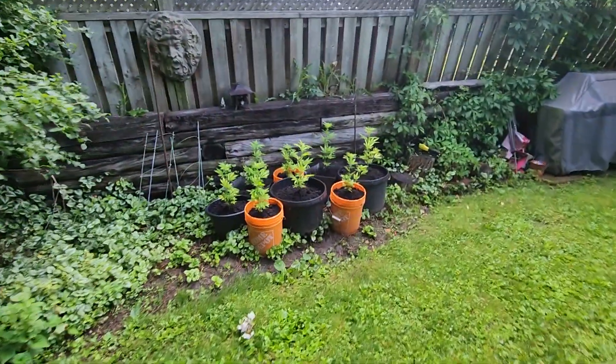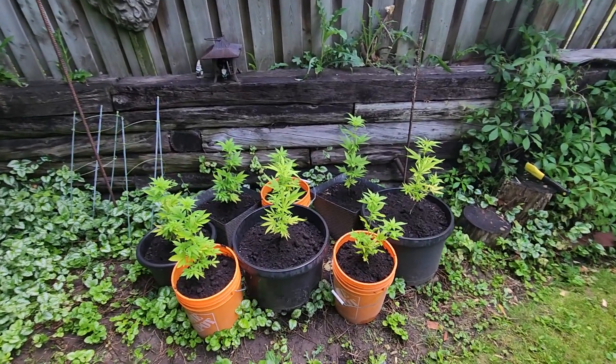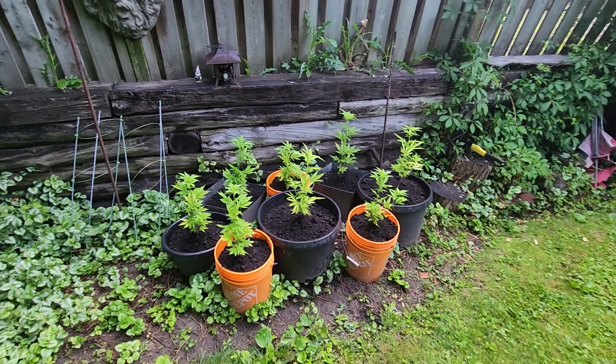This is the lower garden. Happy little plants. Hope you're all doing good. Have a great day.